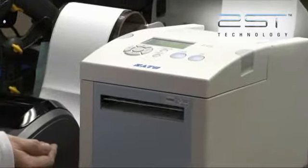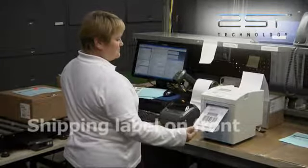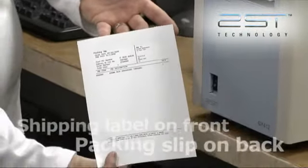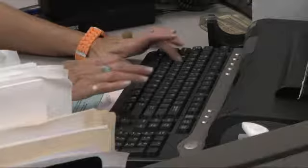The new 2ST label printer allows us to simultaneously print the shipping label on the front of the 2ST label and the packing slip on the back of that label. Let's look at how this 2ST label has improved our process and reduced our costs.